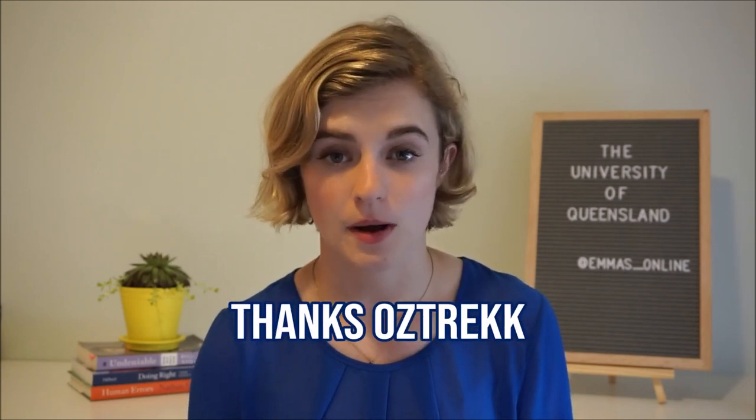With larger class sizes, there are more Canadians. I've been applying through an organization called AUSTREC, and they've been able to organize webinars with Canadian students currently at the University of Queensland who can talk about their application process and their experience on campus in Brisbane. More international spots means more Canadians, and that also means culturally you're able to find a group that has lived similar experiences to you — something UQ can offer more than schools with smaller class sizes.